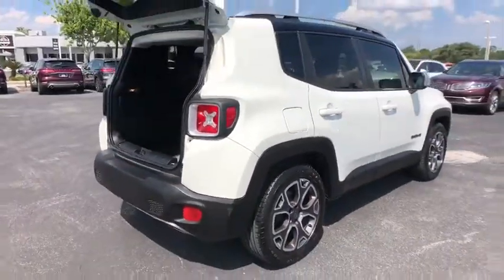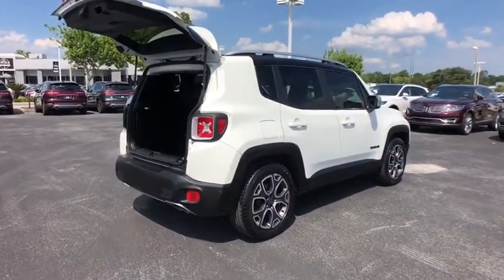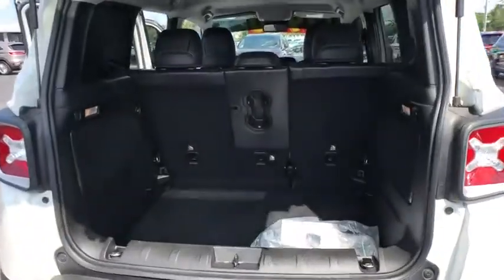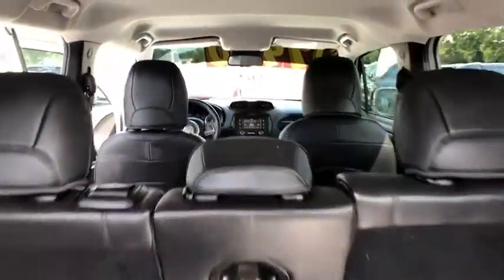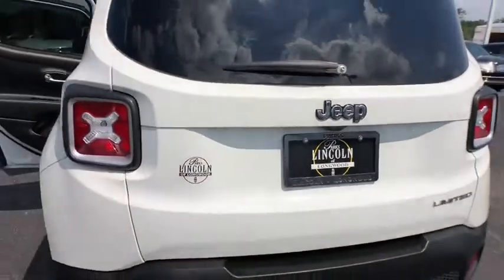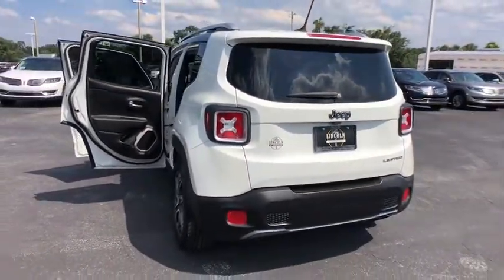This vehicle has less than 25,000 miles. Here are some of this vehicle's great options: stability control, keyless entry, traction control, anti-lock braking system, steering wheel audio controls, backup camera, Bluetooth, leather-wrapped steering wheel, adjustable steering wheel, and power steering.